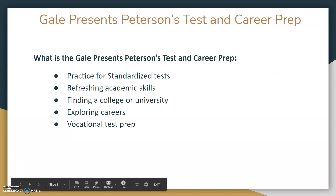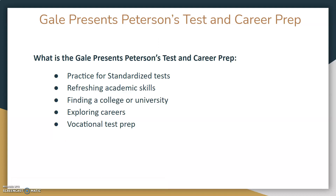What is the Gale Presents Peterson's Test and Career Prep? It offers practice for standardized tests, refreshing of academic skills, finding a college or university, exploring careers, and vocational test prep.